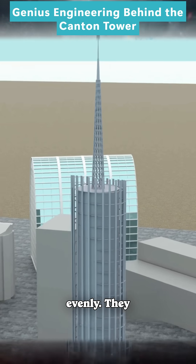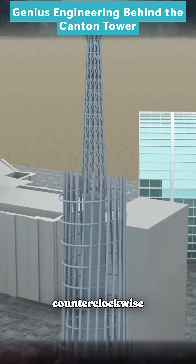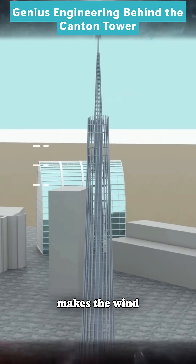To spread the wind force evenly, they twist 24 steel columns counterclockwise into a spiral shape. This makes the wind flow upward and share its force across all the columns.